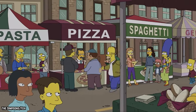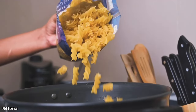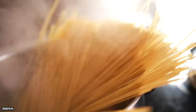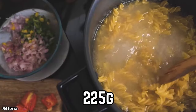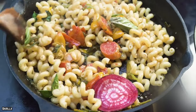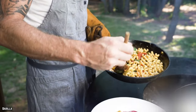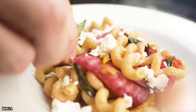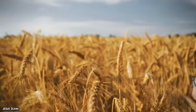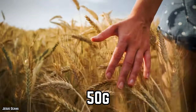Pasta. The FDA allows approximately 225 insect fragments for every 225 grams of pasta — about one bug part per gram. If there are more, the pasta product will be banned from grocery store shelves. The insects find their way into the pasta through the wheat, which itself can have about 75 insect parts for every 50 grams.